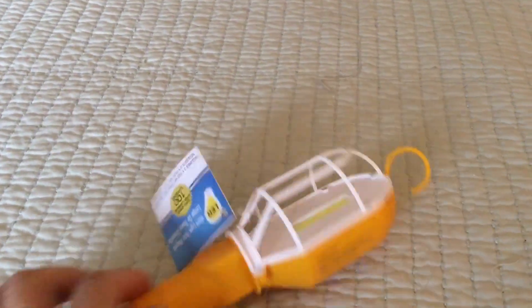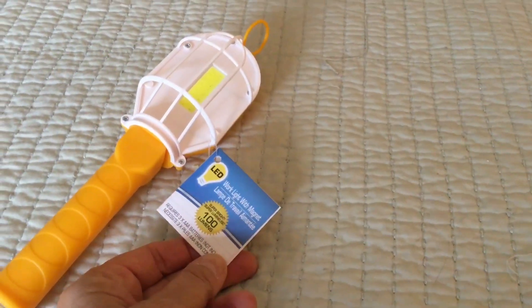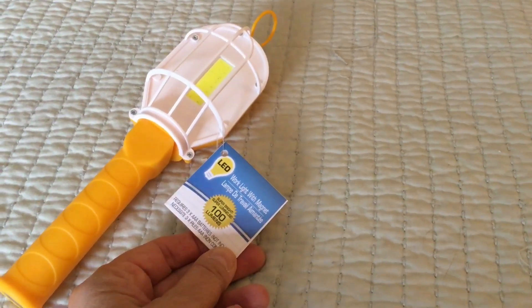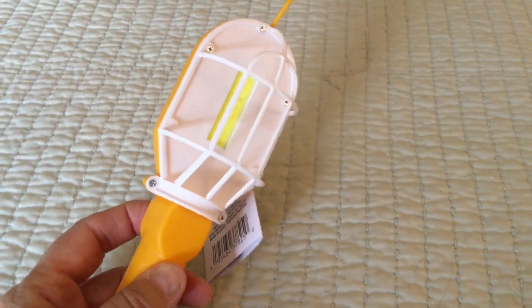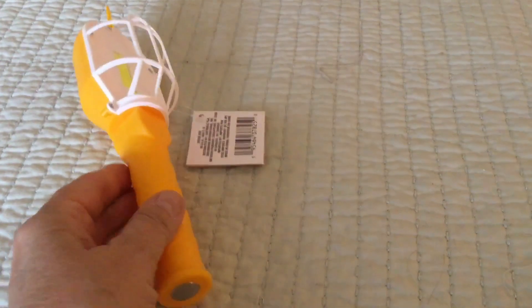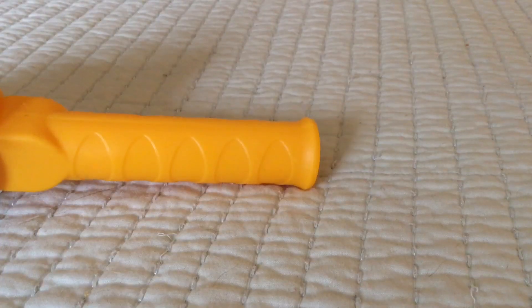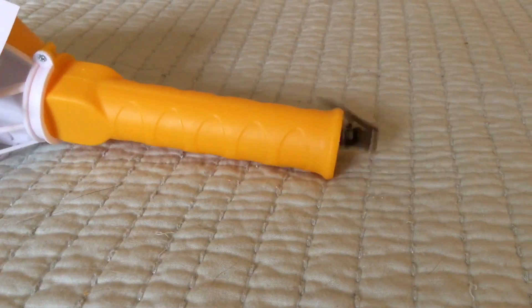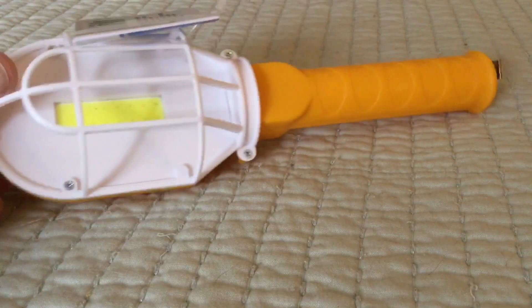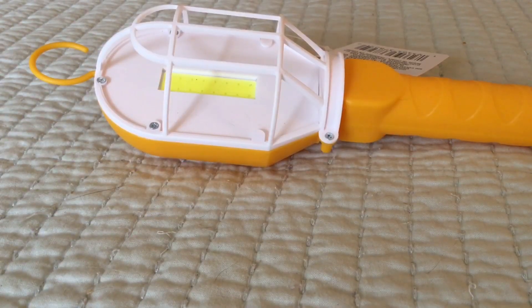I picked this up — I don't know if I'm going to be obsessed with it yet because I didn't put the batteries in yet, but I bet I will be. It's a work light with a magnet, and I didn't even know it had a magnet! The magnet is at the very bottom. It takes three triple-A batteries.